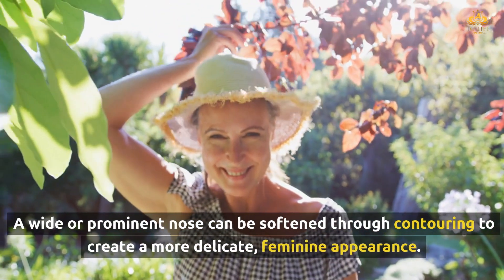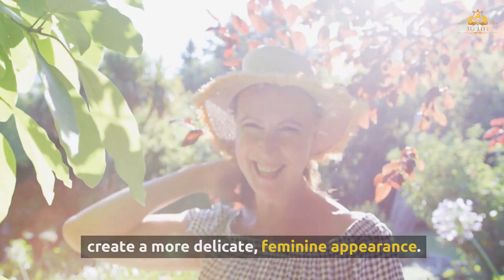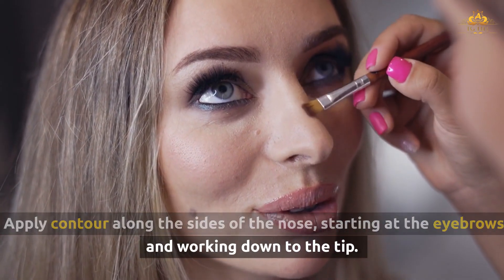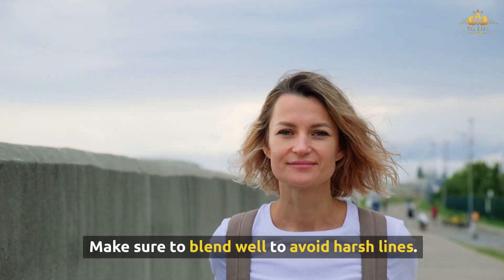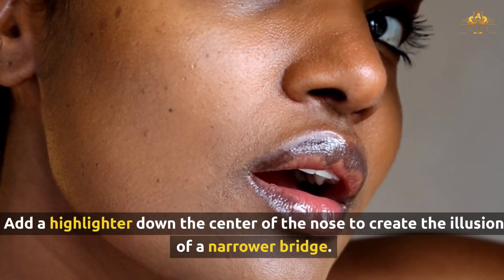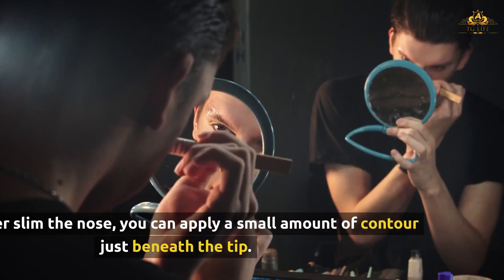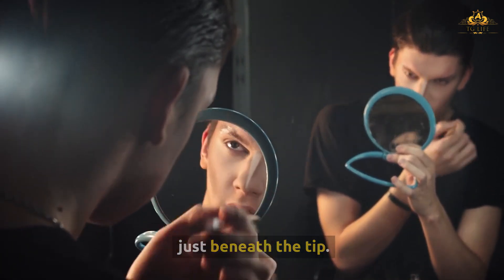A wider, prominent nose can be softened through contouring to create a more delicate, feminine appearance. Apply contour along the sides of the nose, starting at the eyebrows and working down to the tip. Make sure to blend well to avoid harsh lines. Add a highlighter down the center of the nose to create the illusion of a narrower bridge. To further slim the nose, you can apply a small amount of contour just beneath the tip.